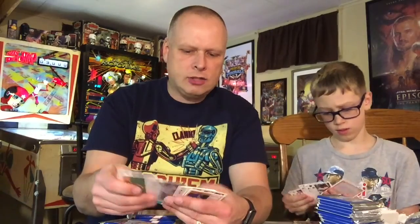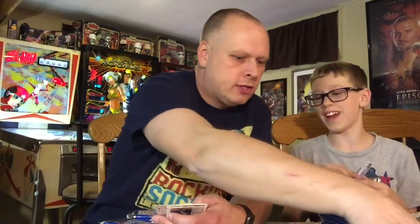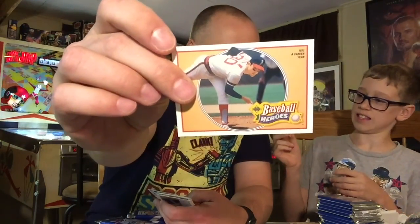Action shot — you got the hot action shot pack. You'll never beat an action shot. Is this the Baseball Heroes Nolan Ryan? 1973 — this is a great action shot.